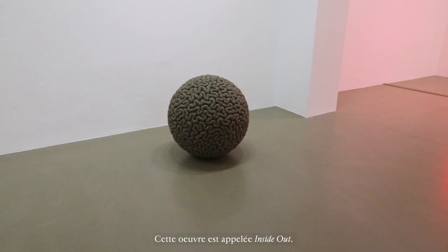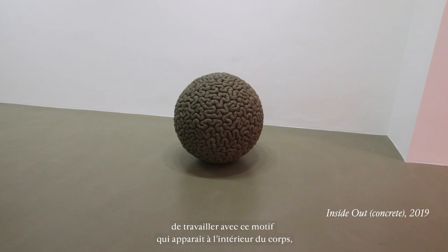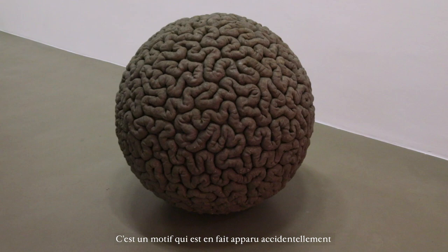This work was made specifically for this space. This one is called Inside Out. It's also made of cement with little aggregate in it. It really comes from an obsession I've had for many years since the early 90s of working with this pattern that occurs inside the body, either in the lobes of the brain or like the compacted intestine.